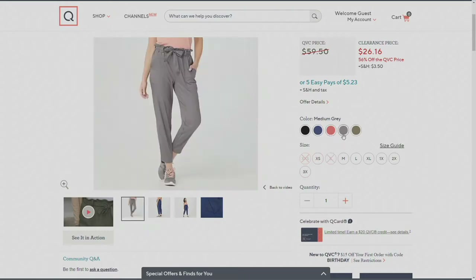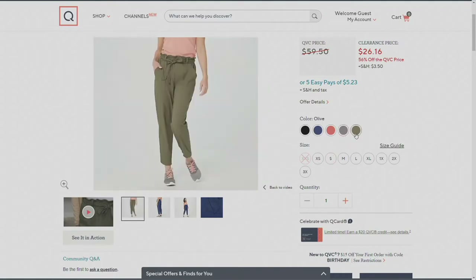The medium gray almost gives me a trouser feel, and then we have it in olive as well. Sizes go from extra extra small through 3X on these.